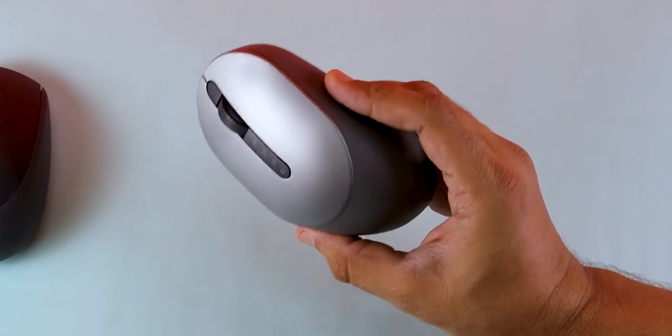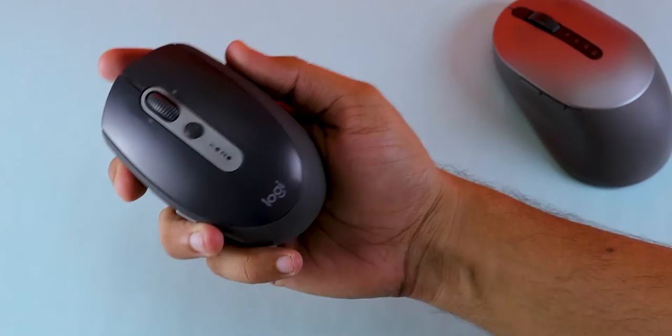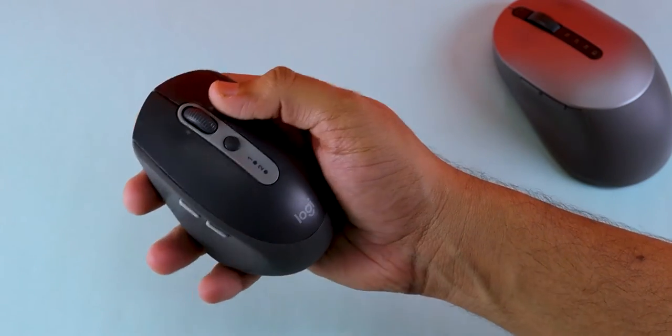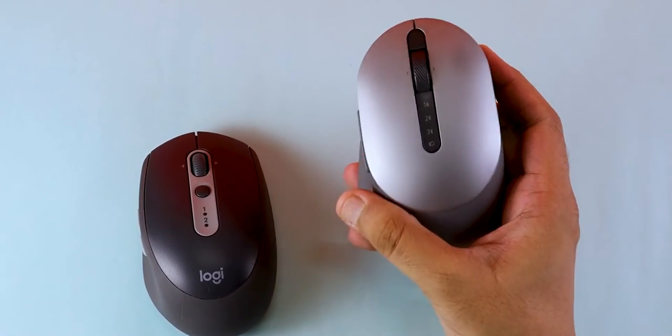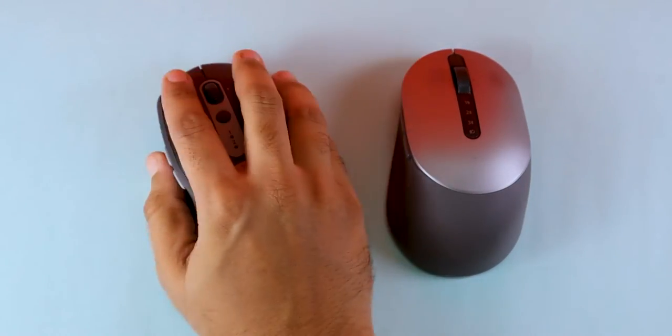When we talk about build quality, we get good quality plastic material which makes it feel very premium when holding the mouse. I have used this mouse for video editing and gaming, and I don't have any kind of strain or pain feeling. So if you want to use it for long hours, you'll definitely have a comfortable feeling. One noticeable change is that Dell's mouse is slightly bigger, which makes it comfortable for medium and large-sized hands.